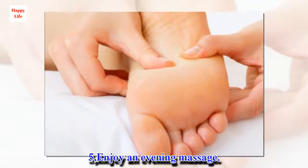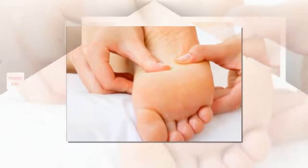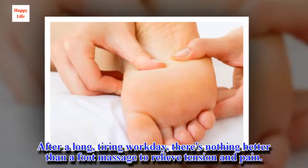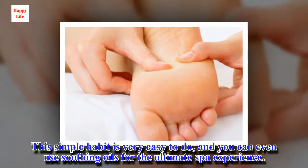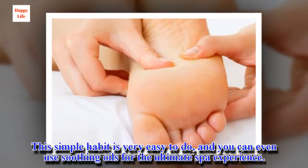Tip 5: Enjoy an evening massage. After a long, tiring workday, there's nothing better than a foot massage to relieve tension and pain. This simple habit is very easy to do, and you can even use soothing oils for the ultimate spa experience.